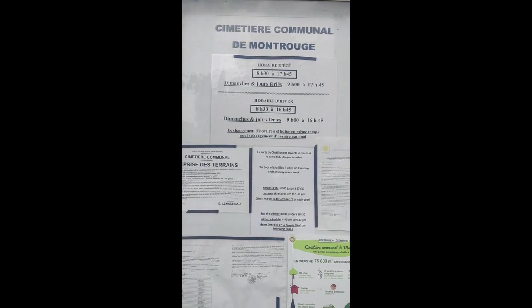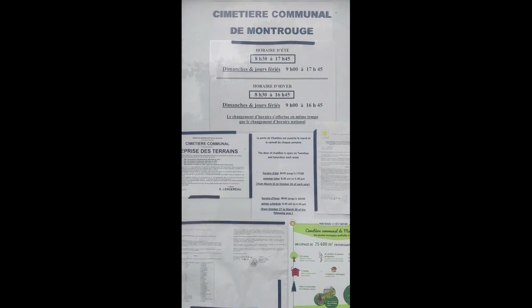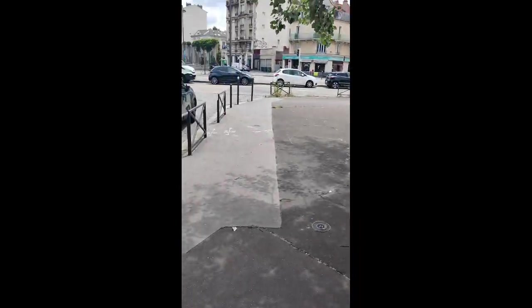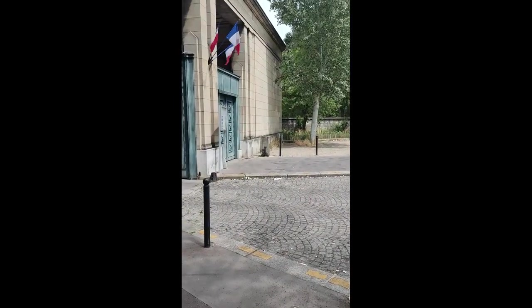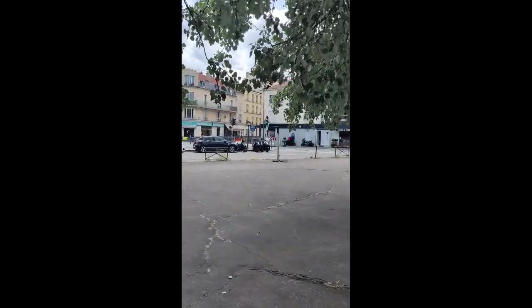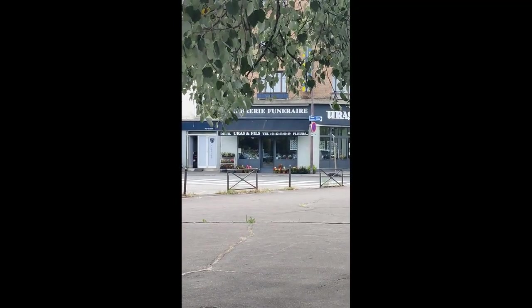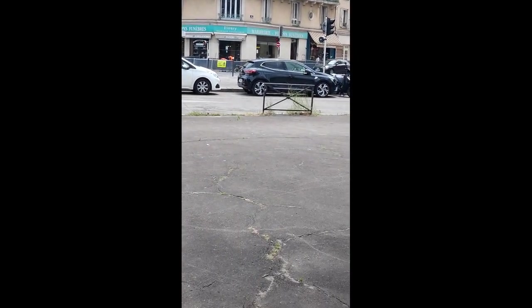I've just made it to the Cimetière Commune de Montrouge — I'm sure I'm pronouncing it all wrong. It's located here, wherever here is. This would be the entrance to the cemetery. There are pretty flowers up front, and across the street you can see some businesses that offer general services.